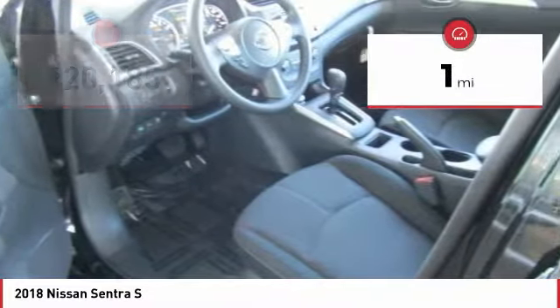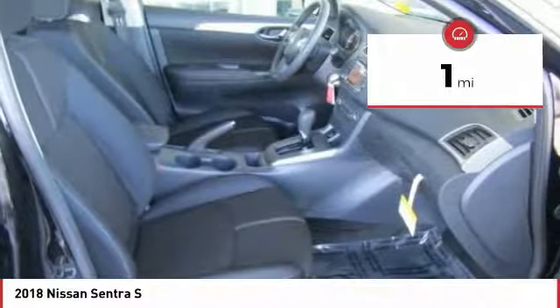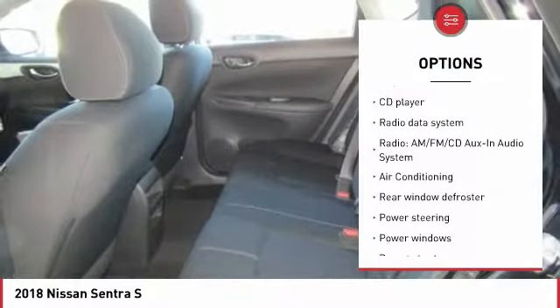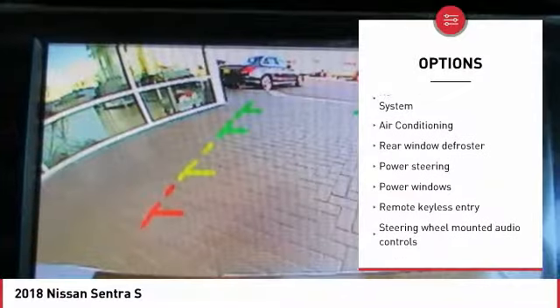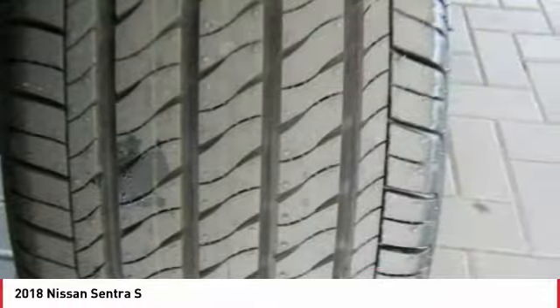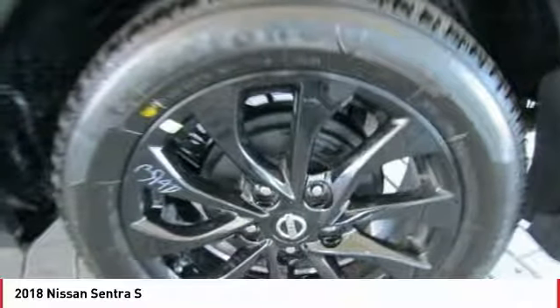This vehicle has less than 100 miles. Here are some of this vehicle's great options: traction control, dual airbags, air conditioning, Bluetooth, power steering, rear window defroster, CD player, power windows, electronic stability control, and trip computer.